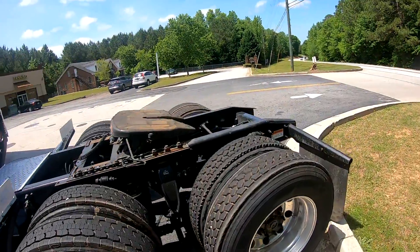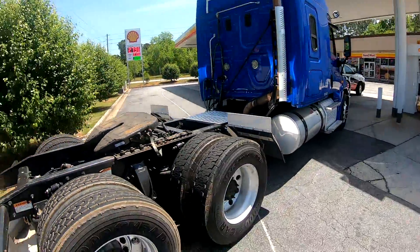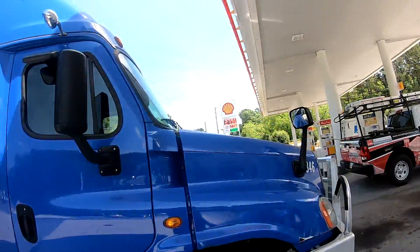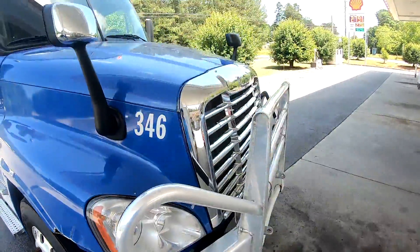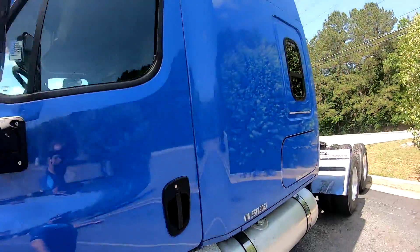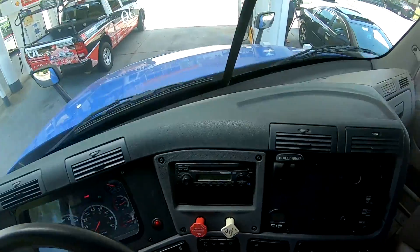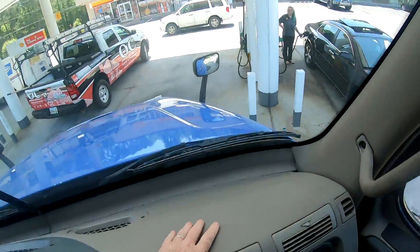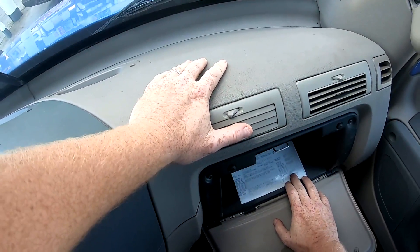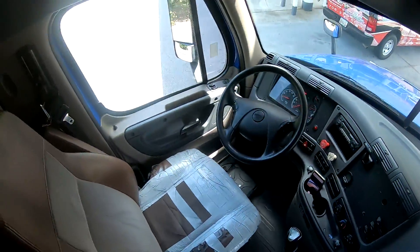Decent rubber right there. Air slide fifth wheel. A little body damage right there, not bad. And you've got 228 on the wheelbase, 336 rear end ratio, 475 horsepower. Thank you guys for checking us out.